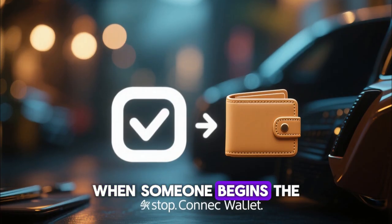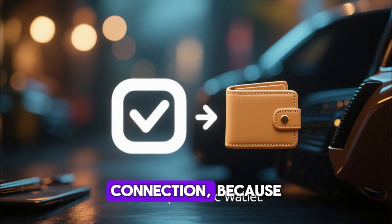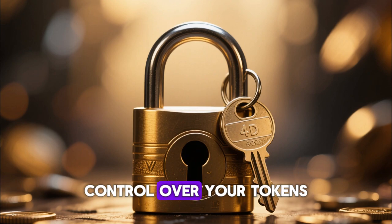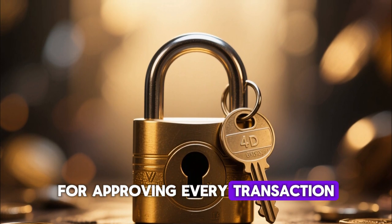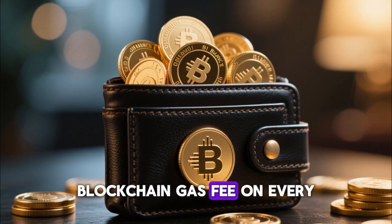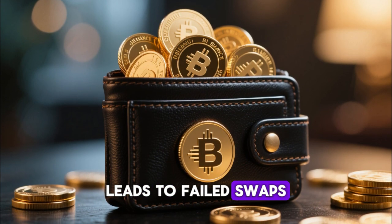When someone begins the process of swapping tokens, the first step is always the wallet connection because PancakeSwap operates purely through self-custody. This means no one else has control over your tokens, and you are responsible for approving every transaction. Before swapping, a trader must fund their wallet with BNB, since BNB is required to pay the blockchain gas fee on every transaction, and forgetting this often leads to failed swaps.